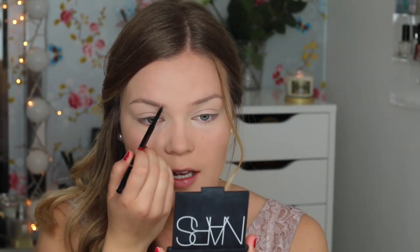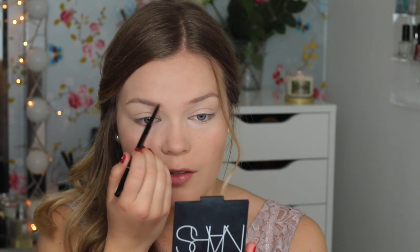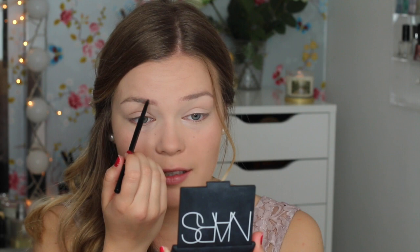It is time for my eyebrows. I am going to use my Anastasia Brow Wiz in taupe. You don't want to draw on eyebrows for prom — you basically just want to look like a natural beauty, so that is what we're trying to achieve here.